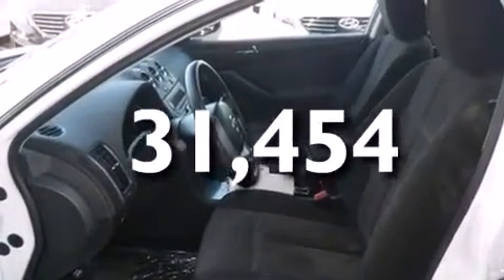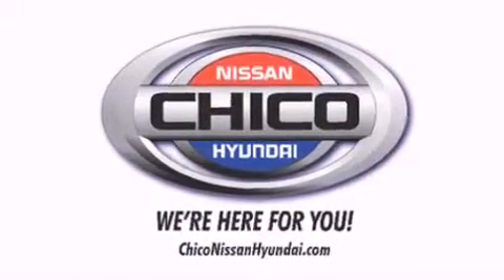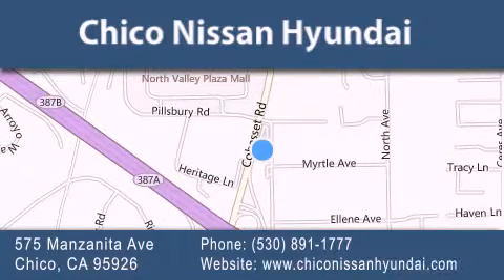Contact us today and schedule your opportunity to see this vehicle in person. Thank you for considering Chico Nissan Hyundai for your next new or pre-owned vehicle. If you have any questions, visit our website, give us a call, or stop by our dealership.